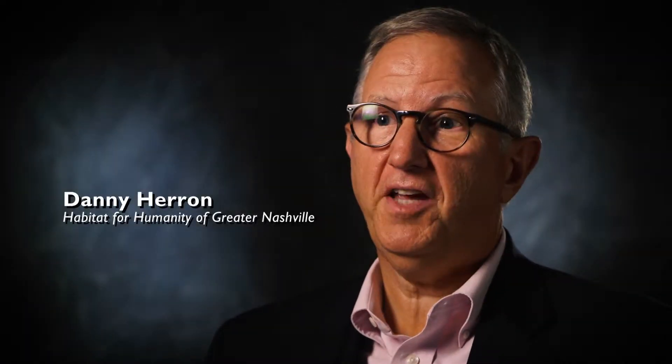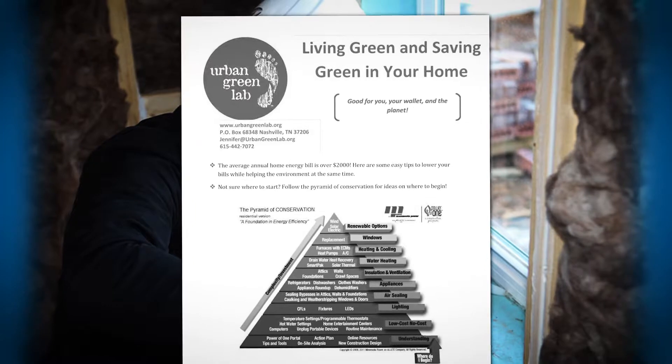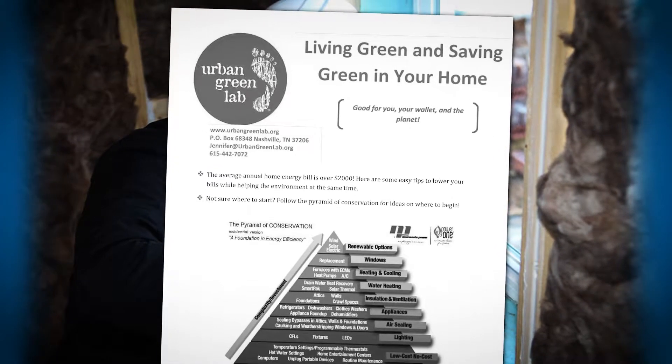Our average homeowner saves $25,000 over the life of their mortgage with their energy bills alone. The things that they're saving on are helping the environment, helping everybody, helping the earth.